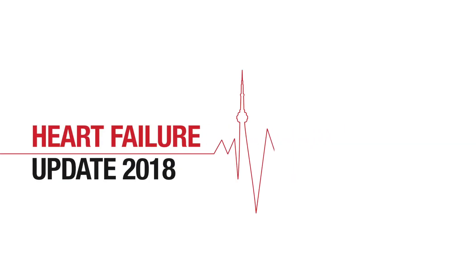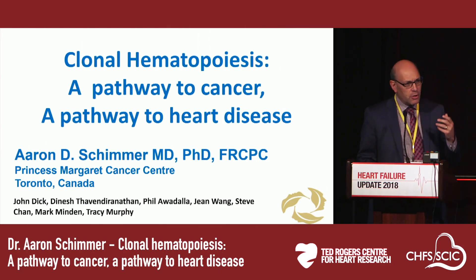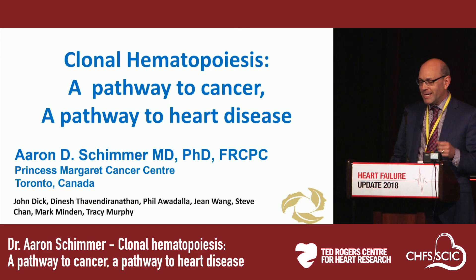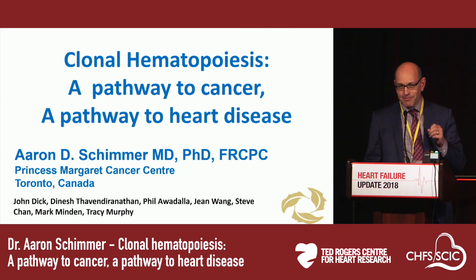Thank you very much for the opportunity to speak. I wanted to take the next 15 minutes or so and tell you about what I think is a very new and exciting field in the area of hematology and cardiology: clonal hematopoiesis. I'm not a cardiologist — I'm a leukemia doc and a clinician scientist at the Princess Margaret. But I hope by the end of this 15 minutes you'll see why it's completely appropriate to have leukemia physicians speaking at your cardiology meetings, and why we need to have cardiologists at our heme-onk meetings.